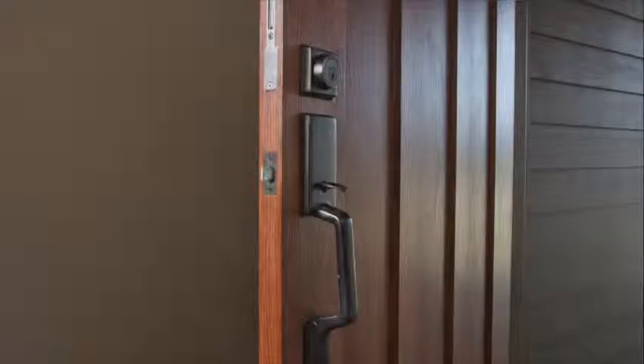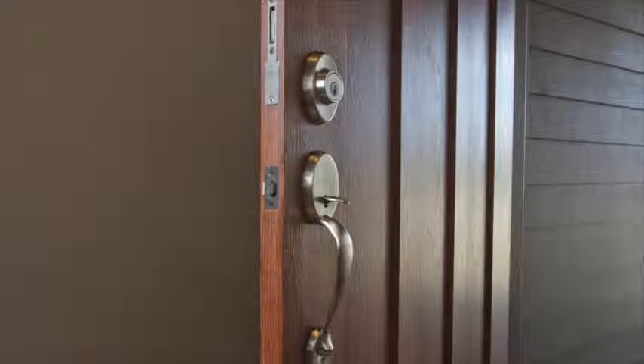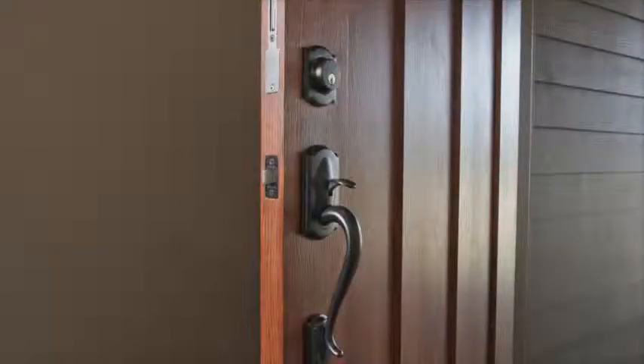Only Truelock from Amesbury allows you to choose from an almost limitless selection of decorative hardware, including oil-rubbed bronze, antique brass, and satin nickel. Truelock is compatible with top hardware brands sold by your local retailers, so you won't have to compromise style.